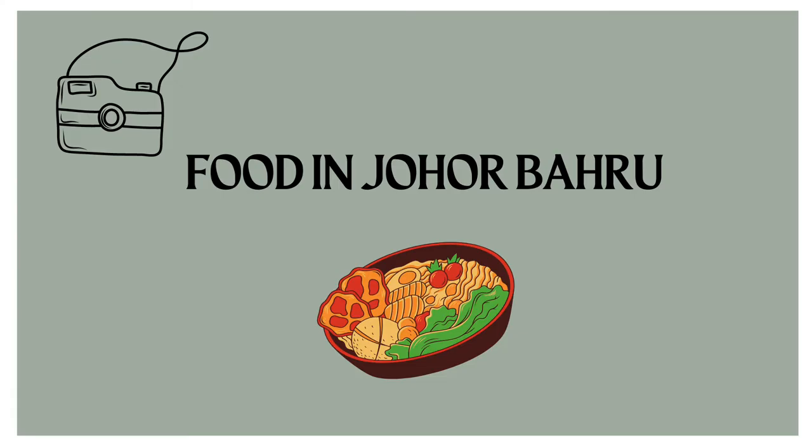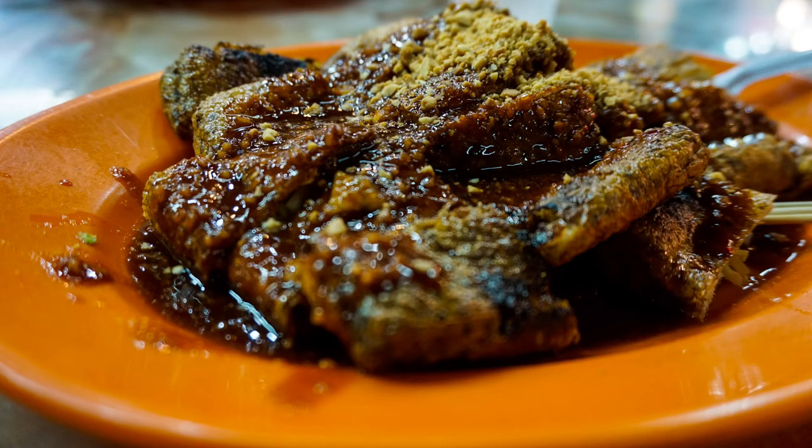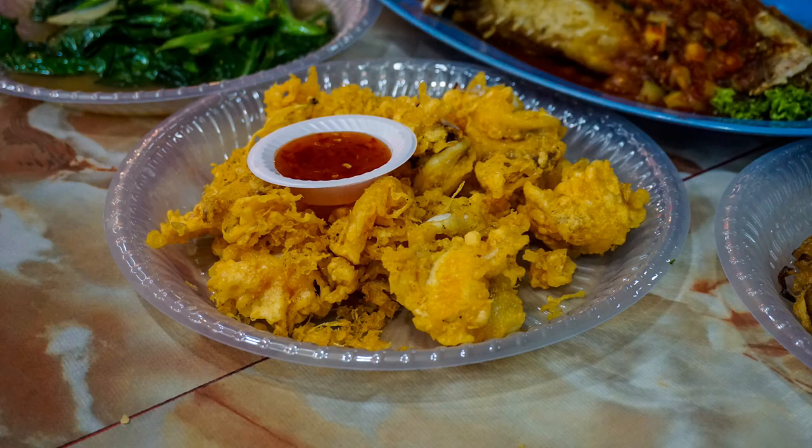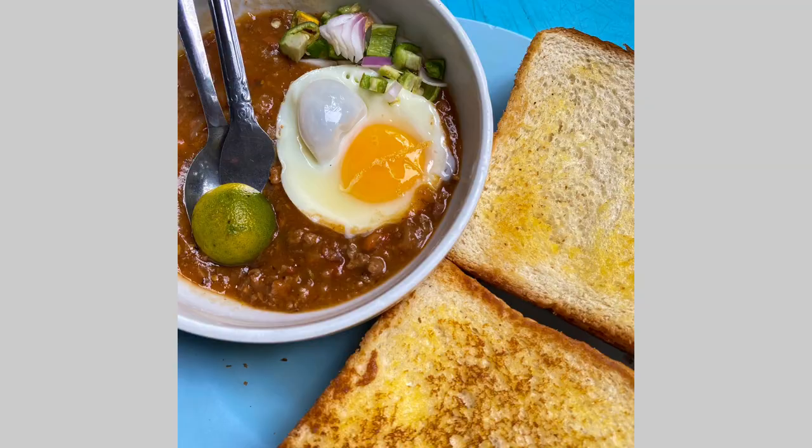Lastly, food in Johor Bahru. These are seafood located at Medan Selera, Tepe and Tebra, where it is so delicious and worth the price. You can go there to eat seafood or ikan bakar, other than Senibong. And the last one is Kacang Pol, located at Kacang Haji Pol, Lakil.